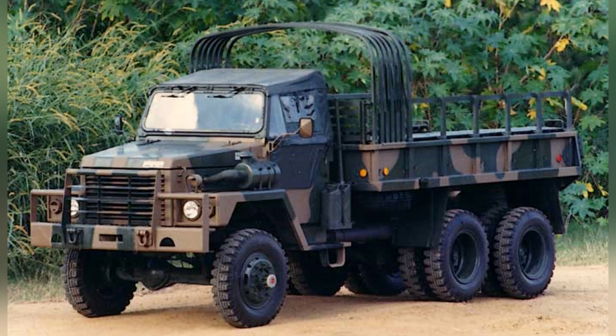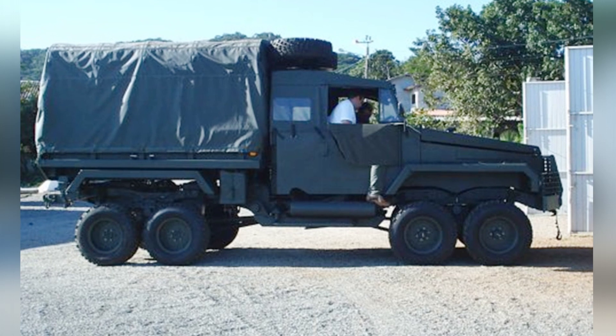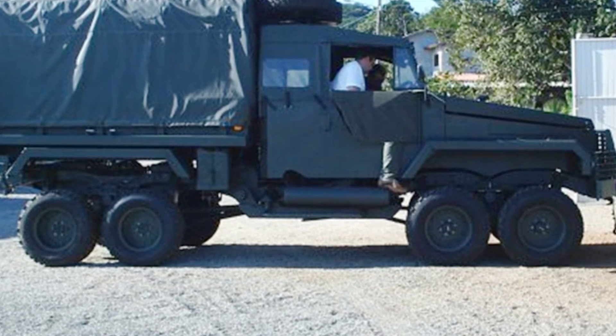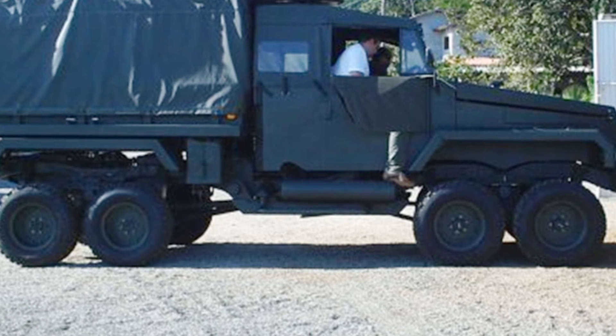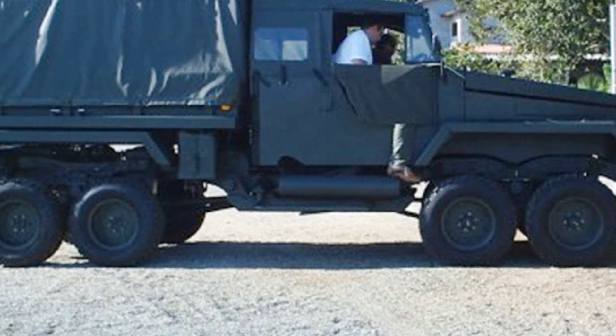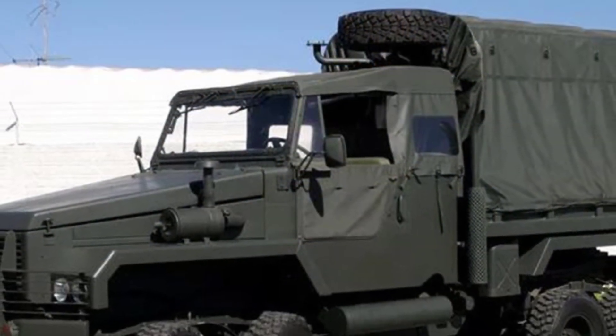The Octopus seems to have evolved from the Brazilian Ingeisa EE-25 6x6 truck, which has been in service since the 1970s. The EE-25 is a high-performance military truck known for its off-road mobility, and it was commercially successful, being utilized by several African countries.